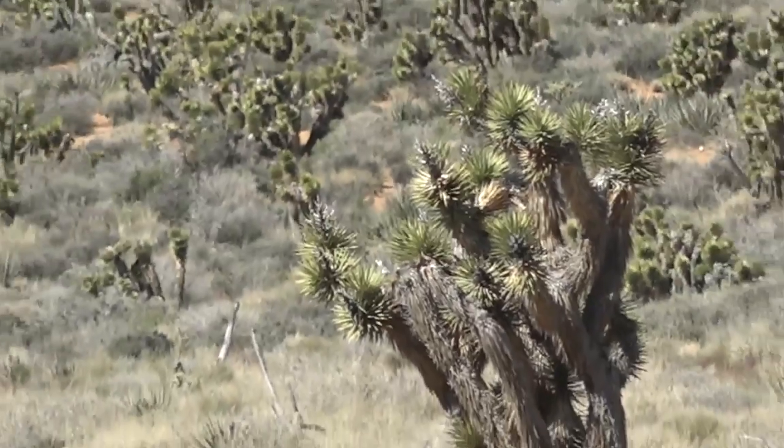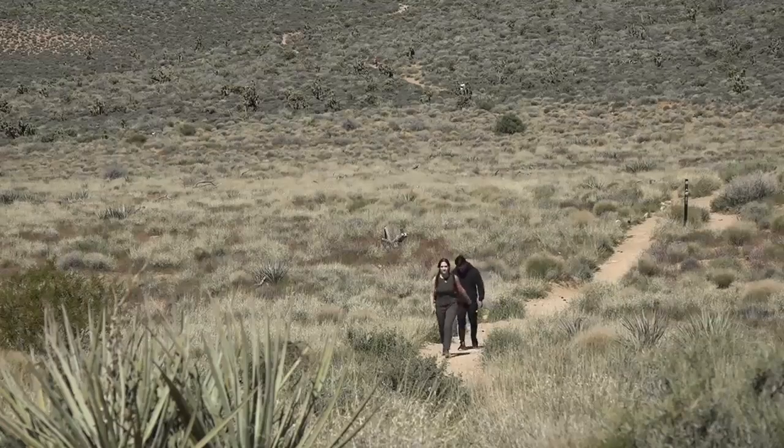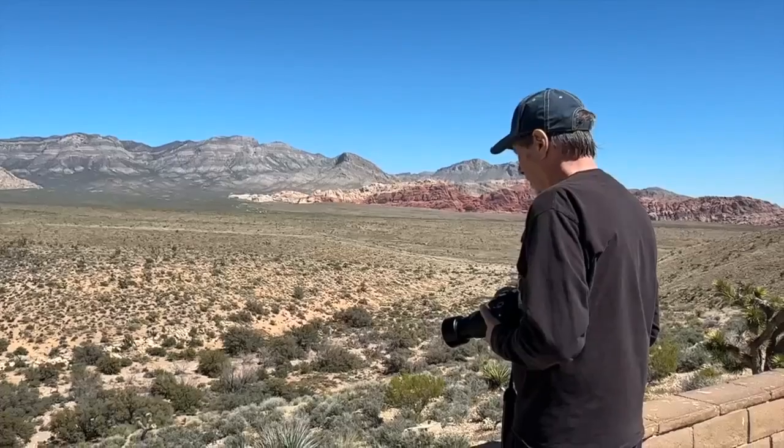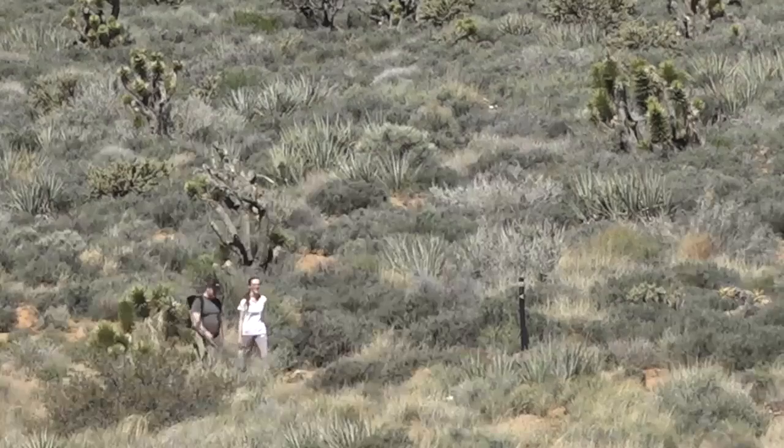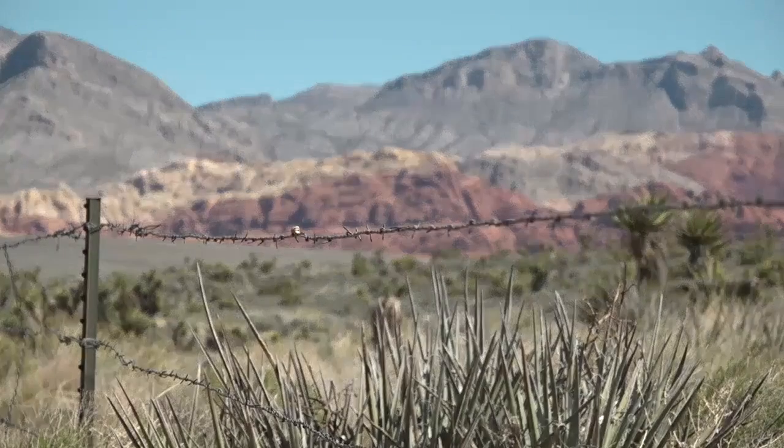Joshua trees sprinkle across the Red Rock landscape, a popular area for getting out of the city. Retired radio DJ Jay Ford, who comes out here two or three or four times a week to photograph wildlife, said he's seen changes happening to the area — like more people and more fencing.